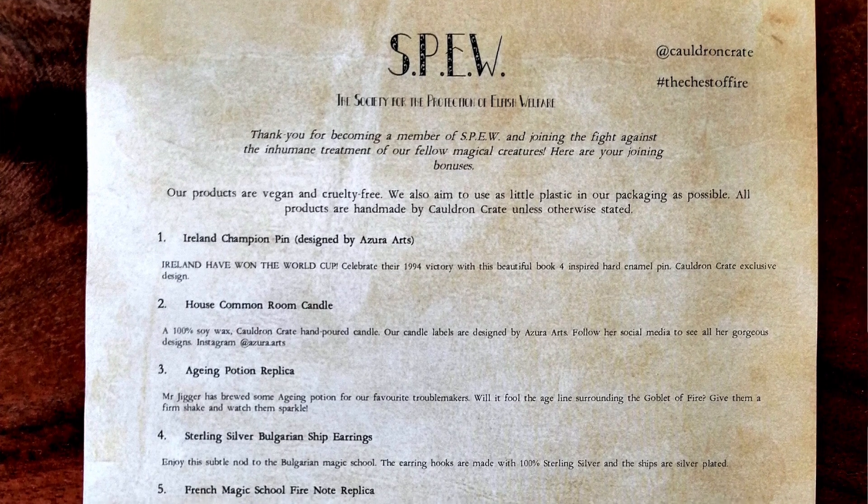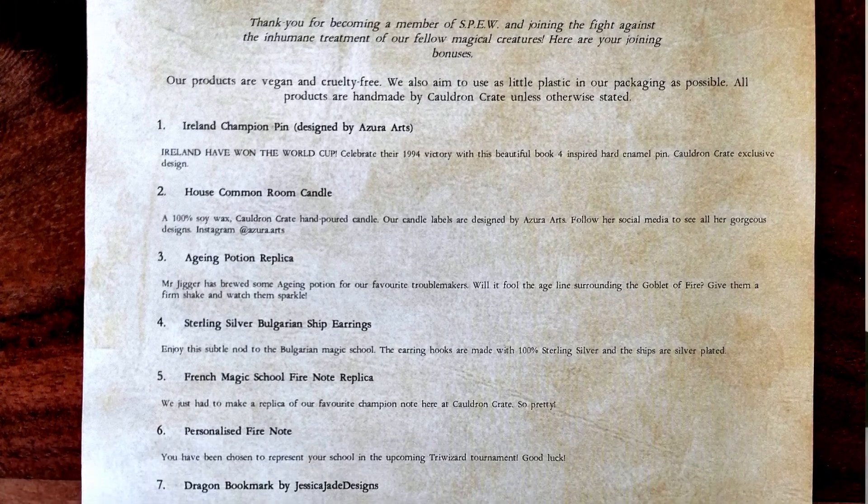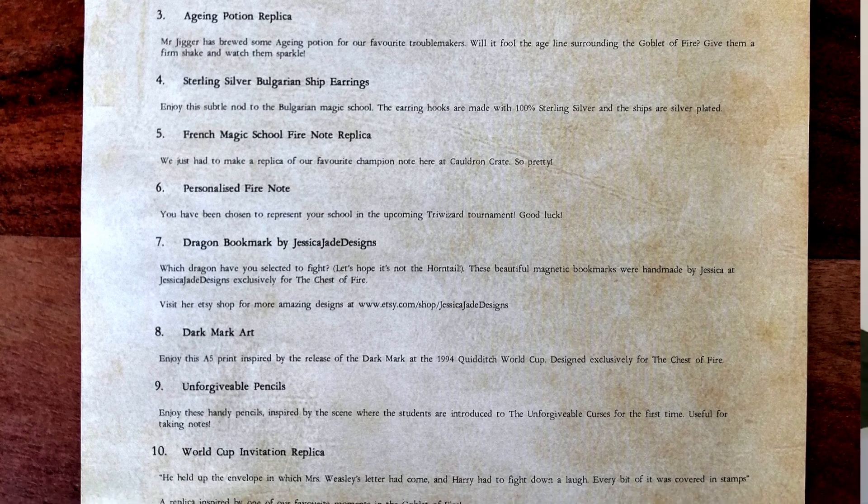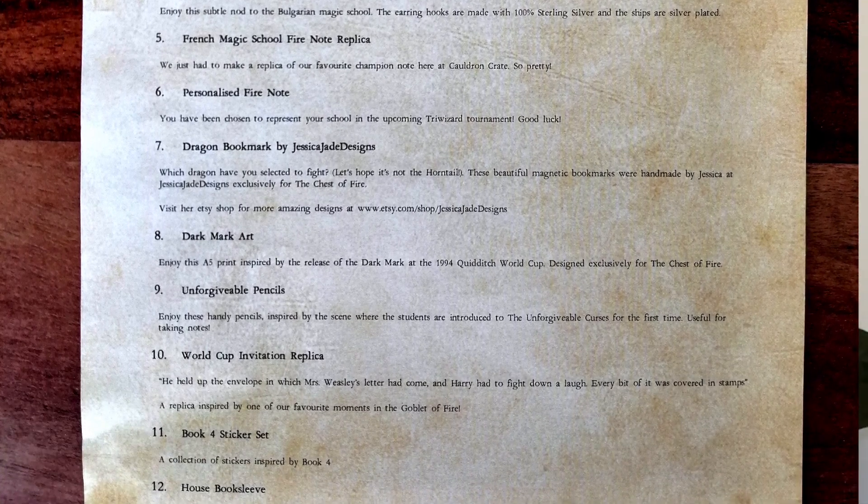Let's take a look at the spoiler sheet, because we have gotten a lot of items in this box. 'Thank you for becoming a member of SPEW and joining the fight against the inhumane treatment of our fellow magical creatures. Here are your joining bonuses.' That is a cute touch. We have gotten: the Ireland Champions pin, the House Common Room candle, the Aging Potion replica, sterling silver Bulgarian ship earrings, French Magic School Fire Note replica, my personalized Fire Note, the Dragon bookmark, Dark Mark art, Unforgivable Pencils, World Cup Invitation replica, Book 4 Sticker Set, and the House Book Sleeve. That means we have gotten a total of 12 items in this box. Their products are vegan and cruelty free, and I also noticed that the packaging is almost all paper, which is a really good thing.